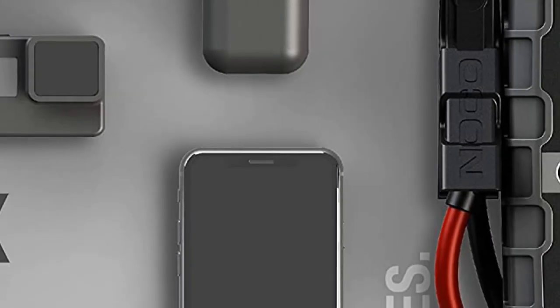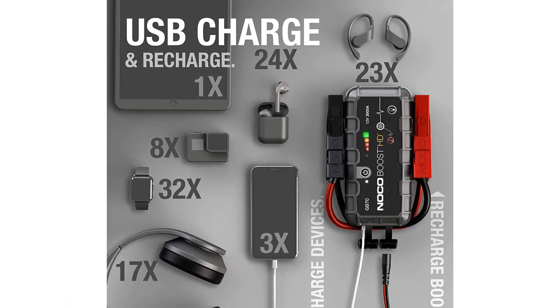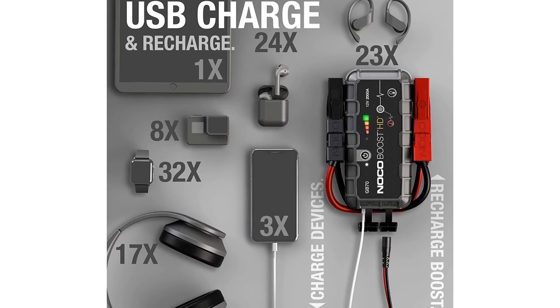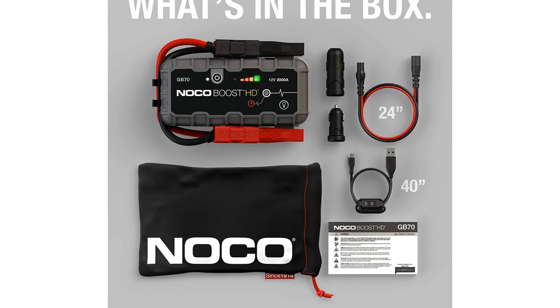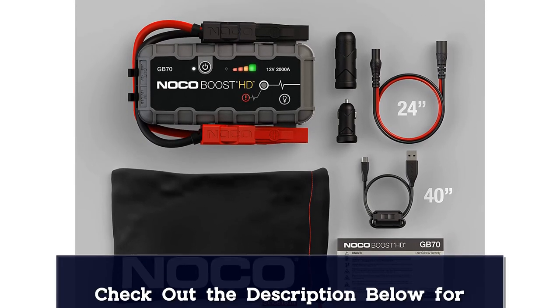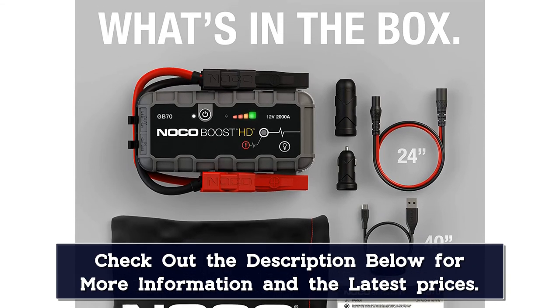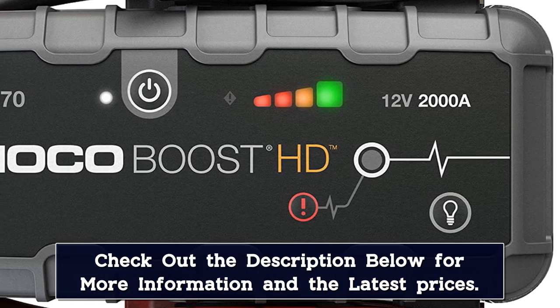The GB70 integrates a high-output 400-lumen LED flashlight with seven light modes including low, medium, high, flashing strobe, and emergency SOS. It can hold its charge for up to one year without being recharged. Its internal battery can be used to recharge personal mobile devices like smartphones and tablets via USB, and it can itself be recharged by any powered USB port. It's rated at 2000 amps.